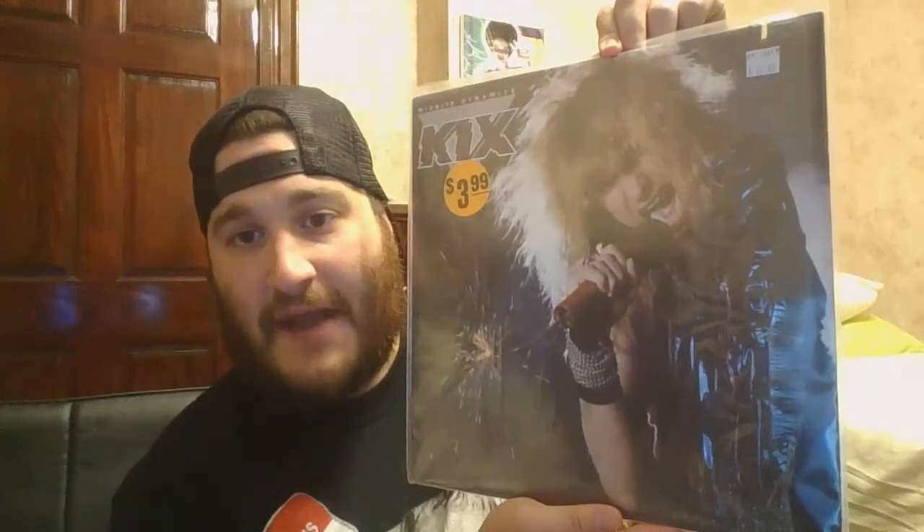Moving on, I did get a couple of records. First up, I got the 12-inch single of Poison's version of 'Rock and Roll All Night,' which was featured in the Less Than Zero soundtrack. This is a radio promo, so it actually has the same song on both sides, but still pretty cool to have. Next up, I got Kicks' Midnight Dynamite — their third album.